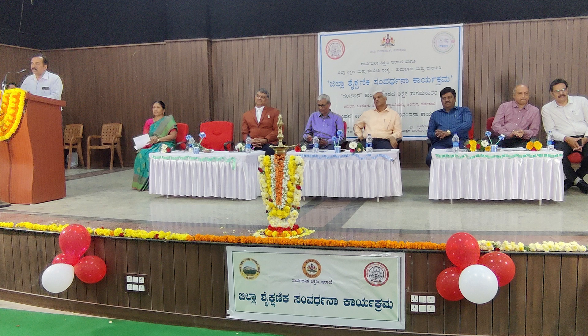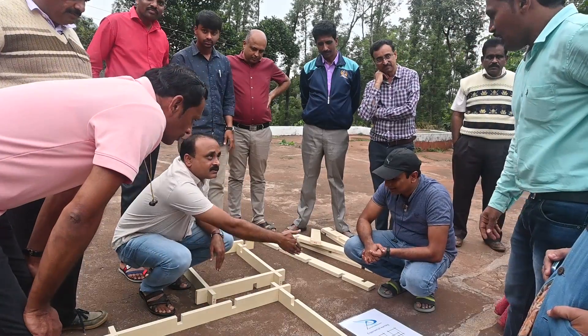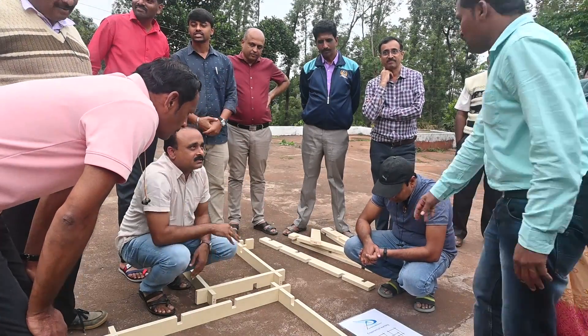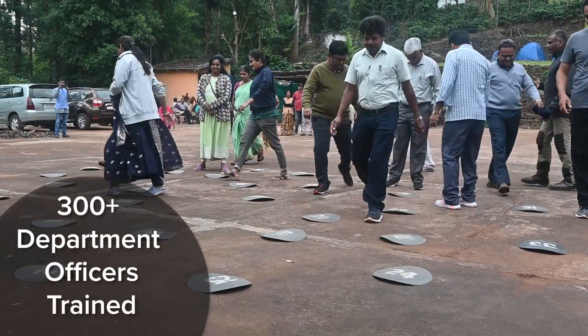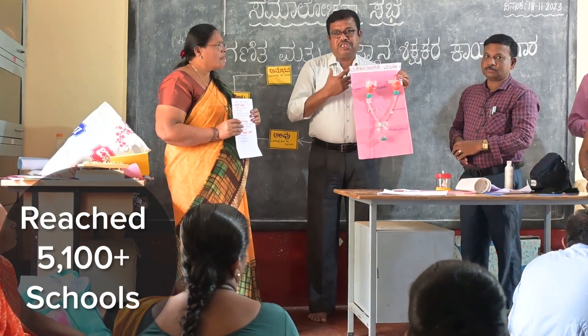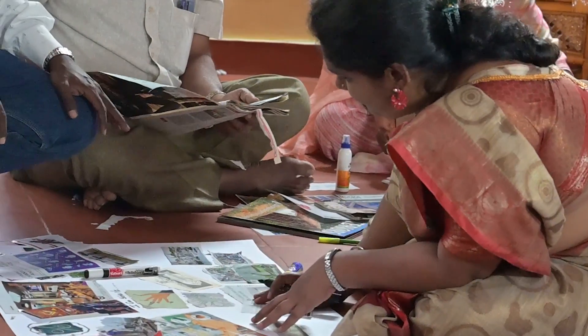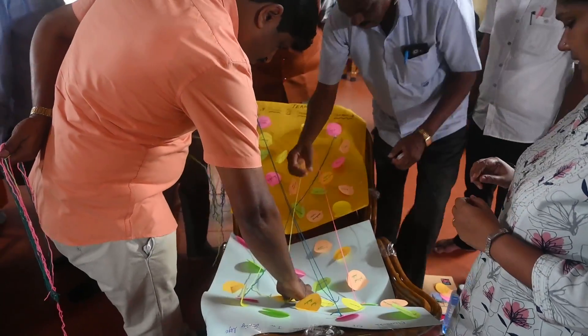The third aspect of the work that we do is to create an enabling environment for teachers. We work with department functionaries at various levels — right from head teacher level, cluster level officers, block level officers, all the way to district level and state level officers — to help them understand how experiential teaching and learning can be implemented, what is their role, how they can support teachers, what kind of mentoring systems are required, and what kind of monitoring systems need to be in place so that the right gaps in implementation can be understood and effective solutions can be used to plug the gaps.